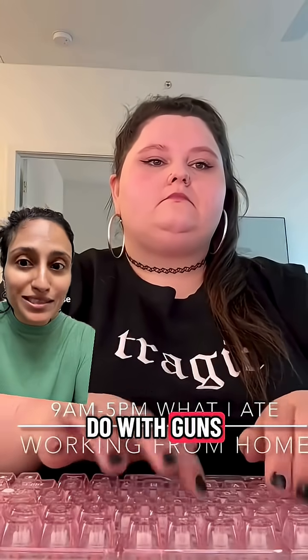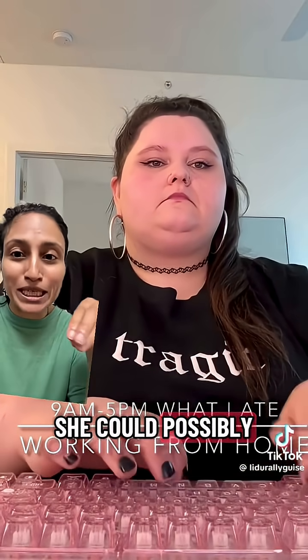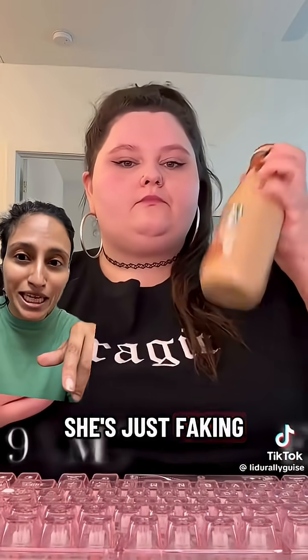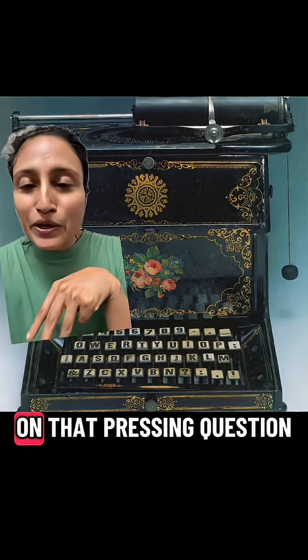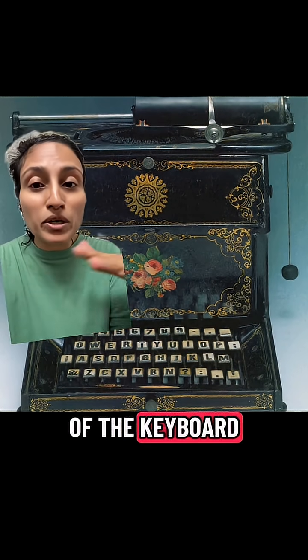What does this video have to do with guns? So the internet has been talking about how there's no way she could possibly be typing this quickly — she's just faking it. And before we weigh in on that pressing question, let us start with the history of the keyboard we use.